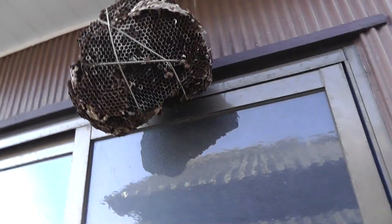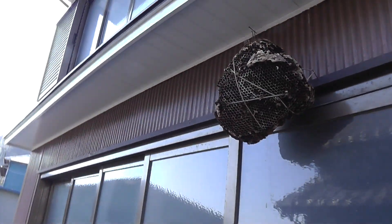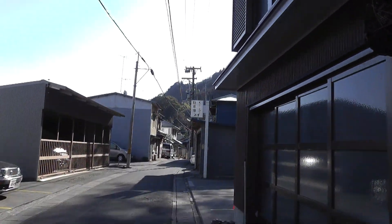I can see the cord coming through there as well. Wow — Suzume Bachi nest for the Asian Giant Hornet. Amazing — on display at a farmer's place. Take care, everybody.